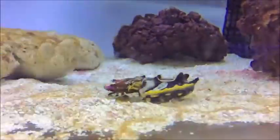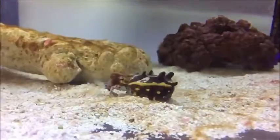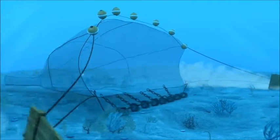Cuttlefish possess large brains compared to their body size. Pollution and destruction of habitat by fishing methods such as bottom trawling threaten their numbers.